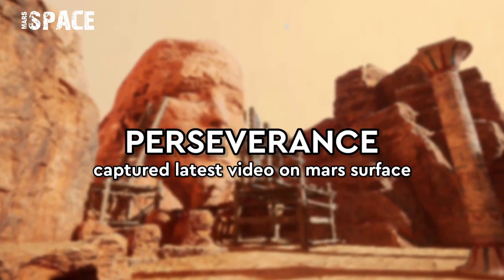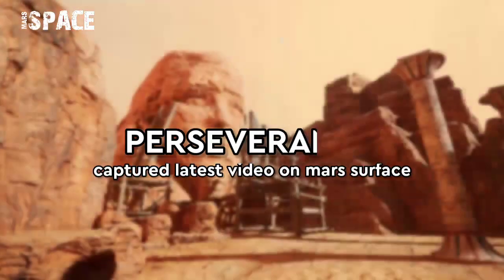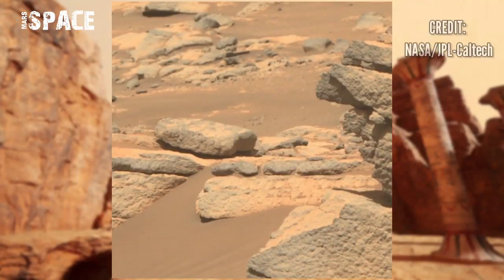Hello my dear friends, welcome back to our YouTube channel Mars Space. For more updates, hit the bell icon with thumbs up, please watch till the end, and subscribe to my channel.